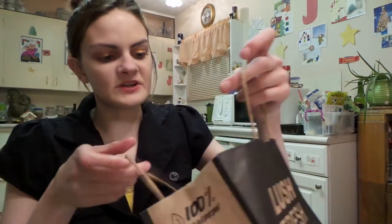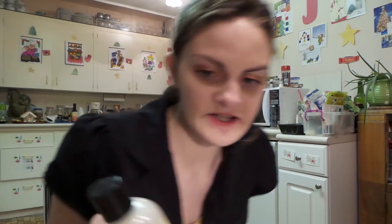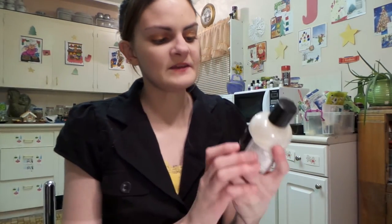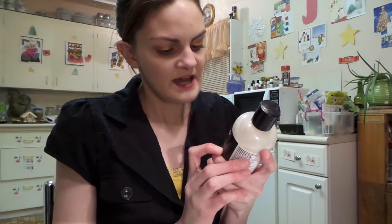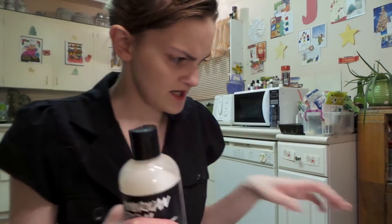Okay, moving on. First haul. So this is what I got during my pre-op appointment from Lush in Kelowna, earlier in January. So first of all, I got the American Cream Hair Conditioner. Have flowing shiny locks you've always dreamt of with the Strawberry Vanilla Milkshake Conditioner.